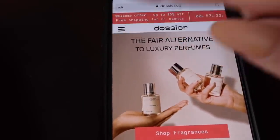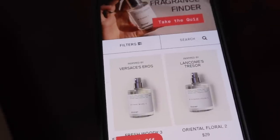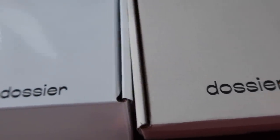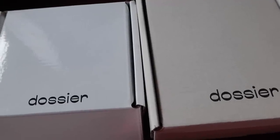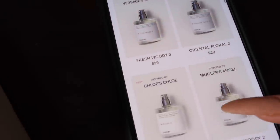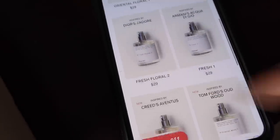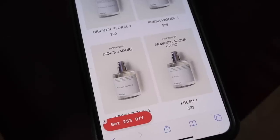If you go to the three lines you can press that and go to Shop All and it'll take you to all of their perfumes. The two that they sent us were these two right here, and when I say these are two of the best smelling perfumes I have ever smelled, I am being completely honest. They have all their options listed and you can scroll down to see which ones they have and their prices, which are very affordable.